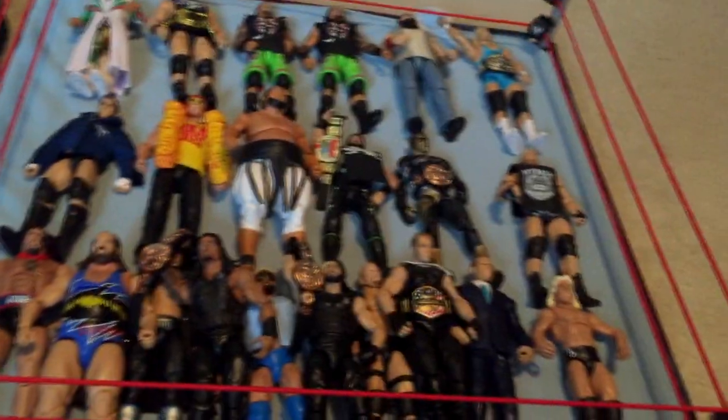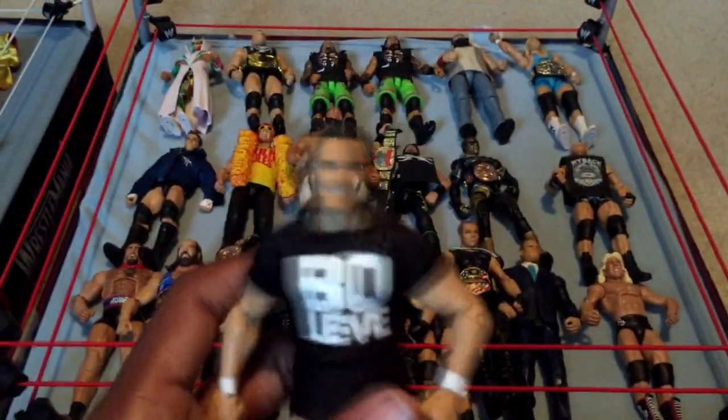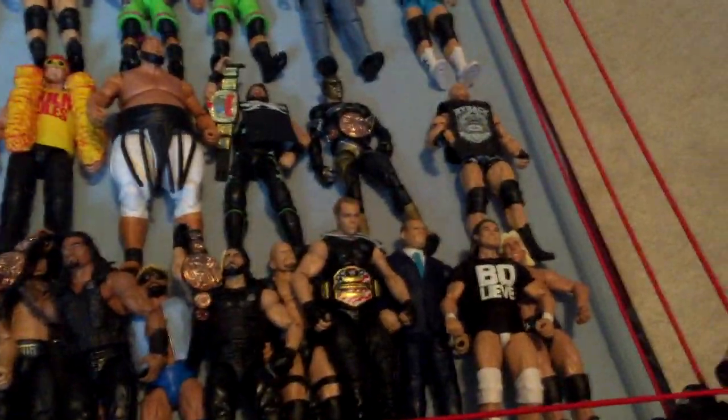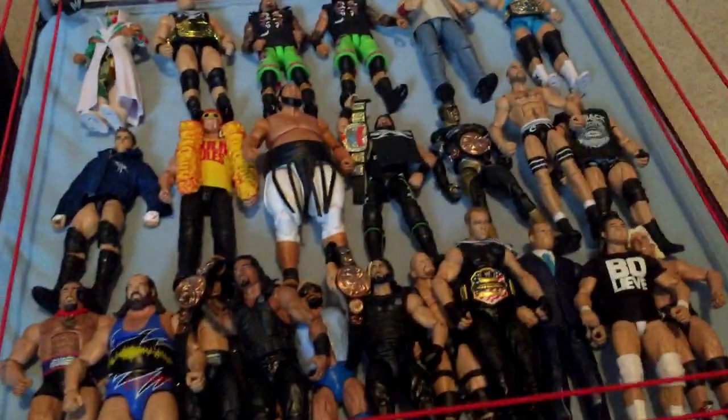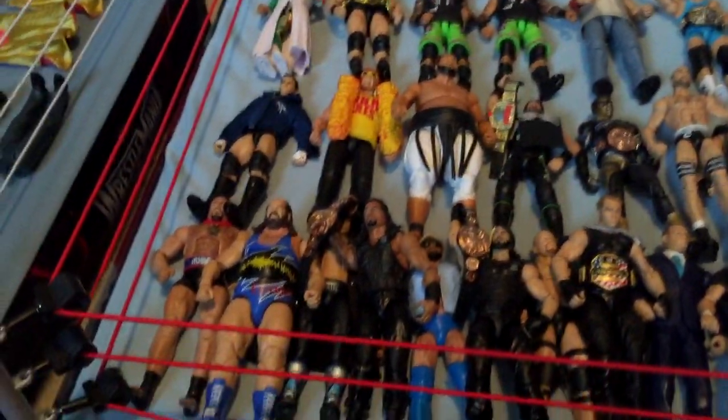Next we have Elite 36 Bo Dallas — I did an unboxing of that as well, be sure to check that video out. Next, Elite 32 Cesaro — it's an okay figure. I still think the other Cesaro figure is a lot better. Hopefully Mattel gives us a new Cesaro figure by the end of the year — that'll be awesome.